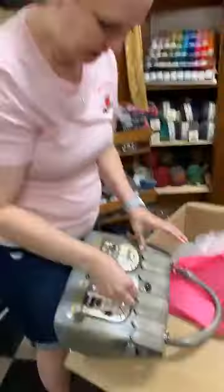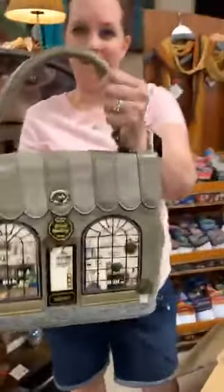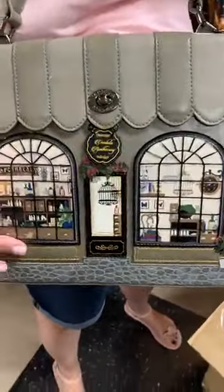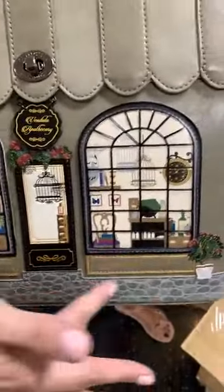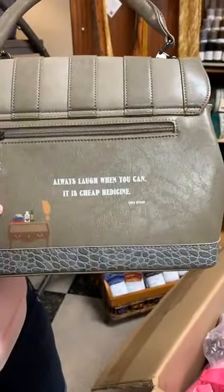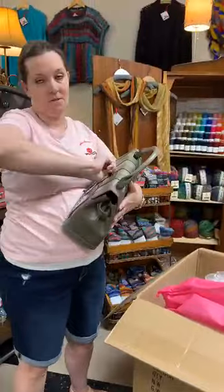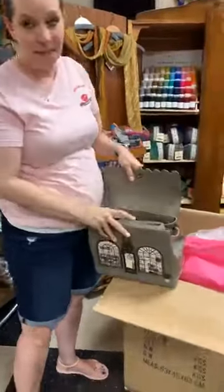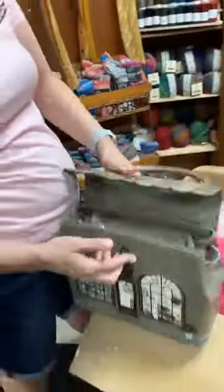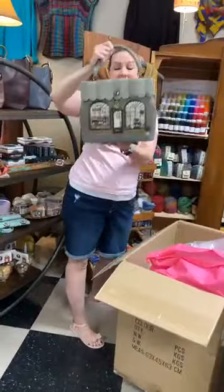There's a little paper tag on the side. This is the Vanilla Apothecary, with a little hanging sign, flowers, and windows. There's a little cobblestone street, and on the back it says 'Always laugh when you can — it's cheap medicine,' which is a Lord Byron quote. If you have anyone on your list who is into apothecary or pharmacy, this would be the perfect gift. All the bags have a strap and pockets.